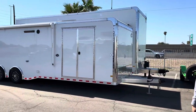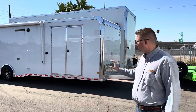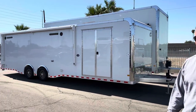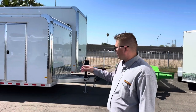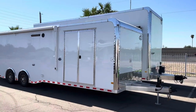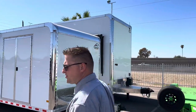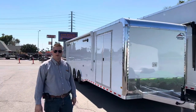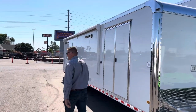One thing we've recently started carrying is race trailers. These race trailers are more specifically geared for cars, or if you need a bigger workspace, you're probably looking at these. We've got the standards and then if you need multiple cars we've got the stacker here in the background, but these trailers are not for everyone.